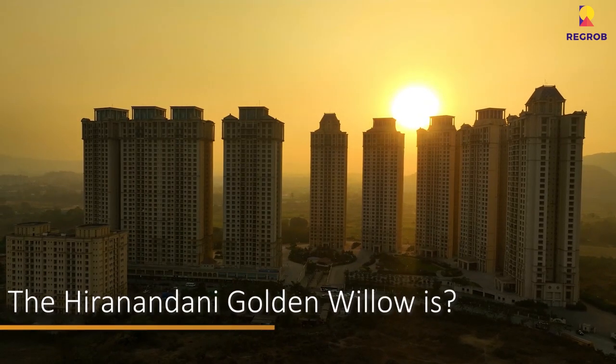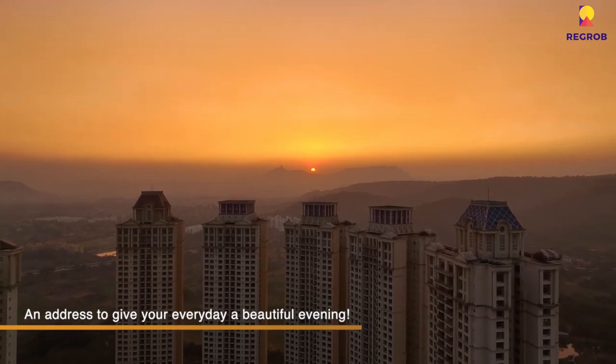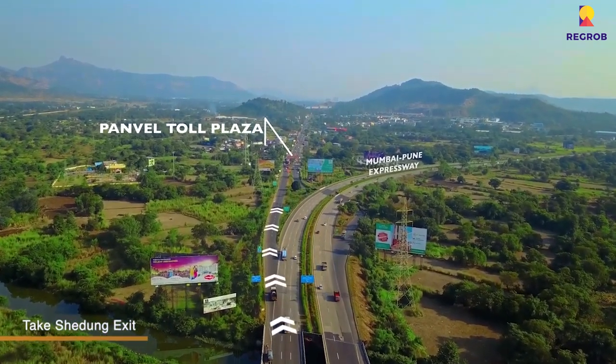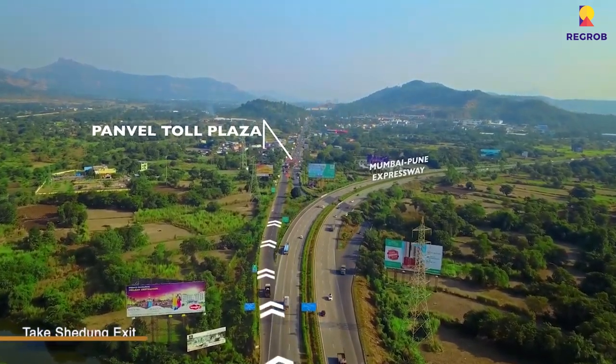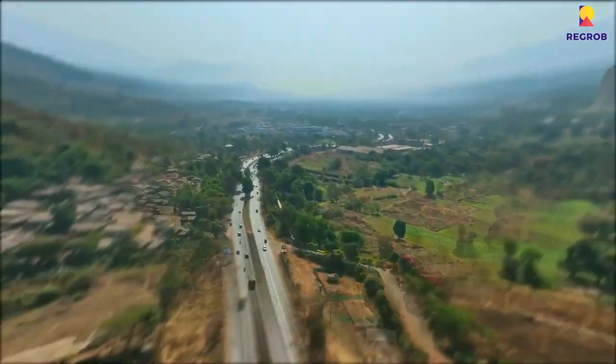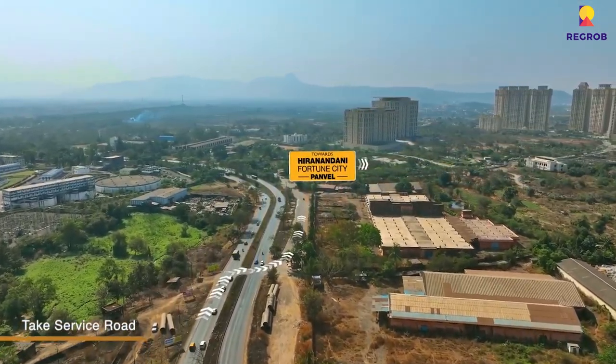Hiranandani Golden Willows is located in Navi Mumbai, in the fastest growing suburb of Panvel. Panvel is practically located at the junction of NH4, NH17, and the Sion Panvel Expressway, providing easy access to major cities such as Mumbai, Pune, and Thane. The upcoming Navi Mumbai International Airport is only 10 minutes away, making it an excellent investment opportunity. Schools, hospitals, and shopping hubs are also within driving distance.